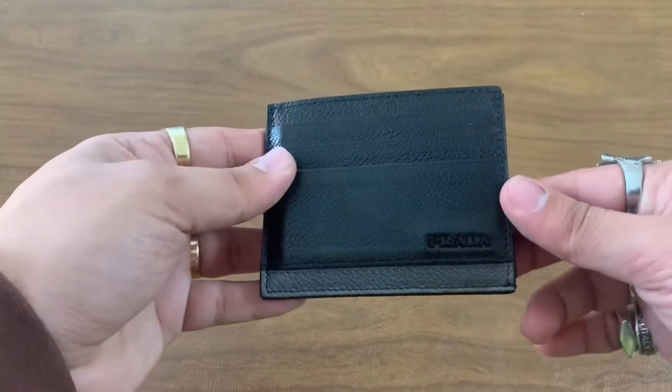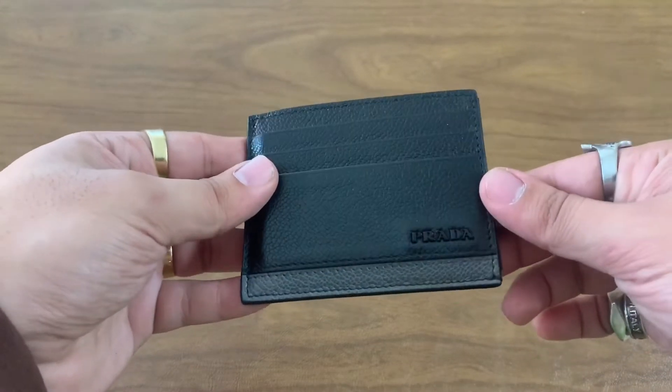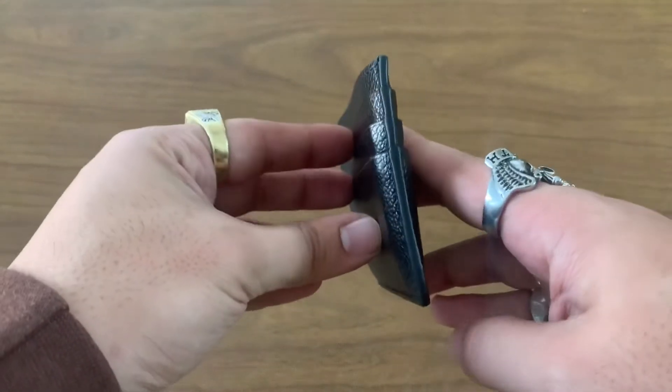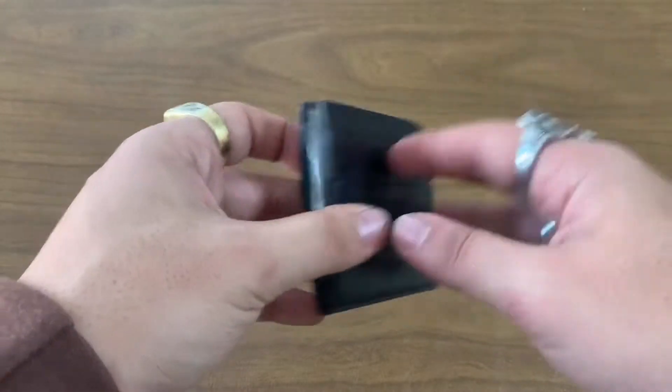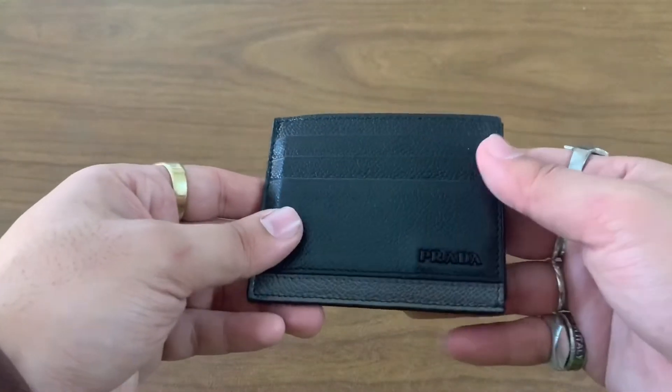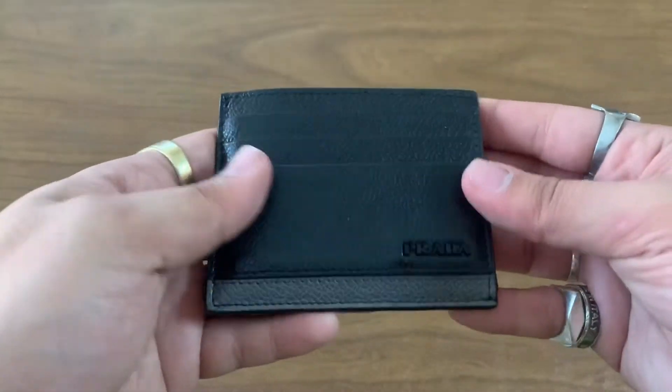First gift: Prada wallet. If it's Prada, it's really good quality — what you want in a wallet. On the front and back you can see the pockets for cards, which makes it really convenient, and in the middle there's space for your cash or any pictures. This wallet is very essential for me.